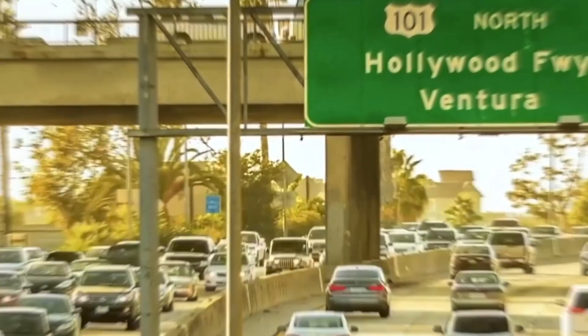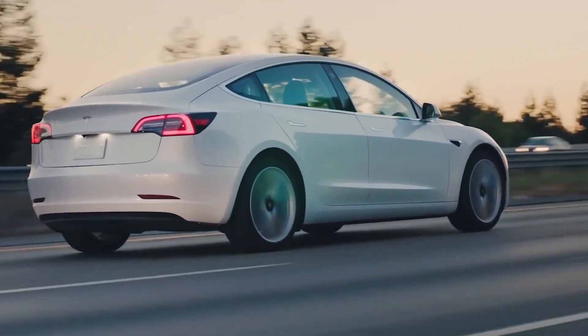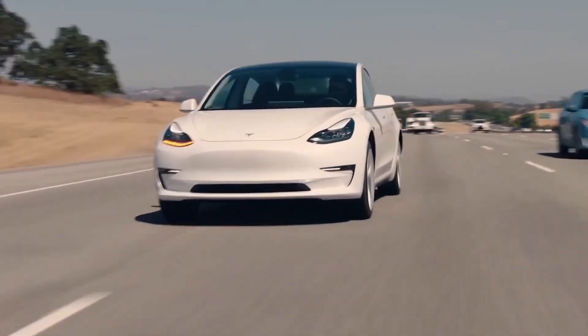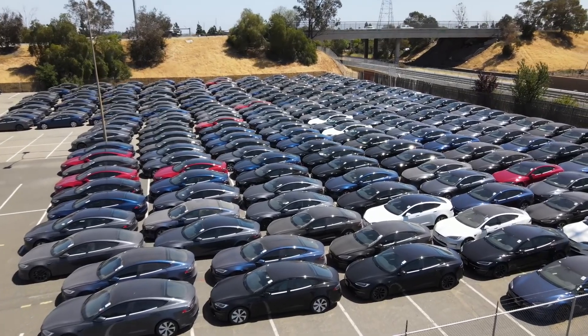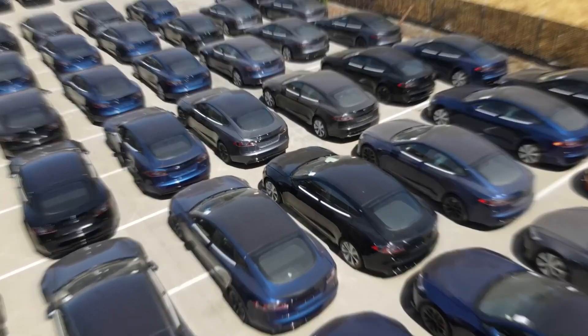In the first quarter, Tesla produced 305,407 vehicles, up 69%, and shipped 310,048 units, up 68% to customers, while the consensus estimate for Wall Street analysts was $17.7 billion. Furthermore, the automaker's net income was $3.3 billion, or over $3.7 billion if non-GAAP measurements were taken.